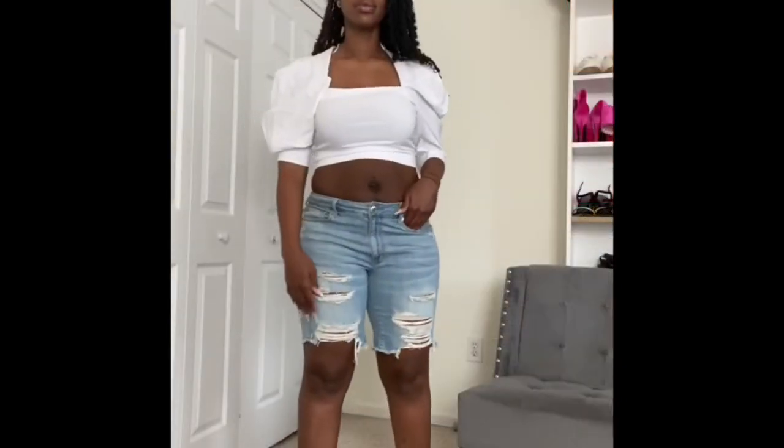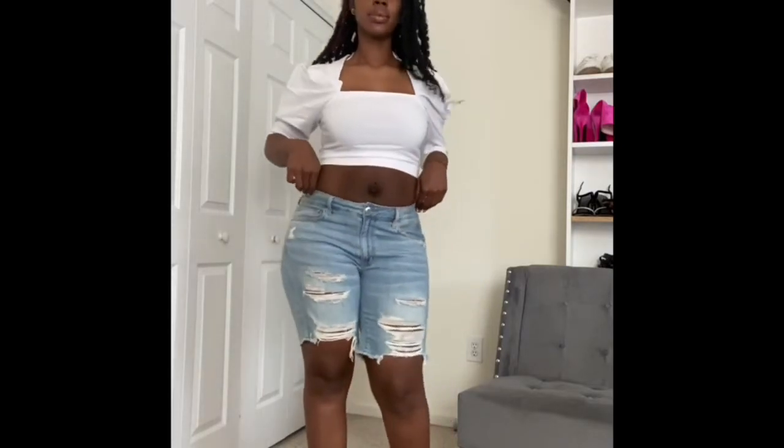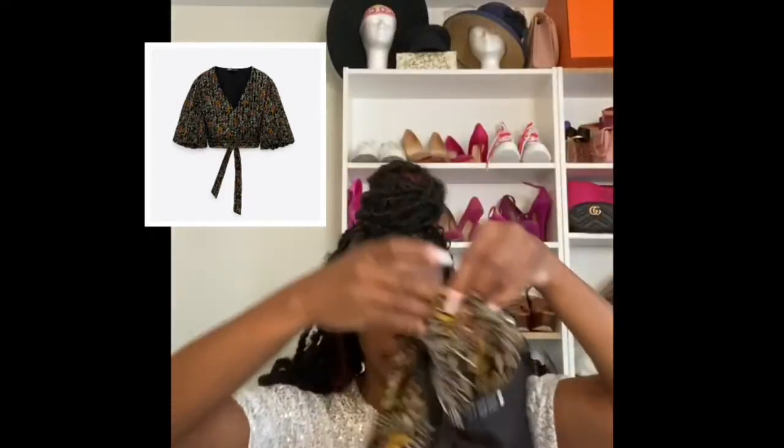Now we'll go to the last items from Zara. It's got like the bubble sleeves — you'll see it in the picture above, super cute. I also got this super cute set — here's the top and here's the skirt.